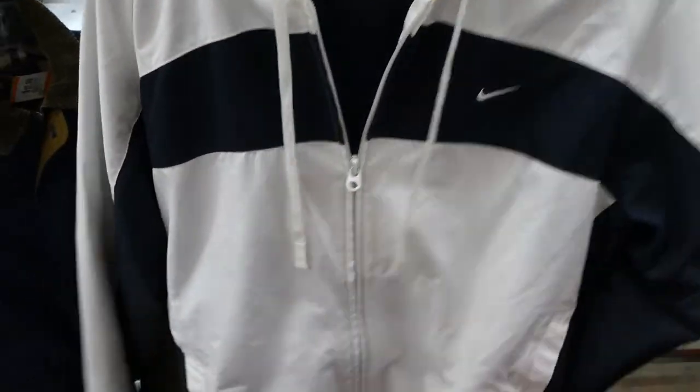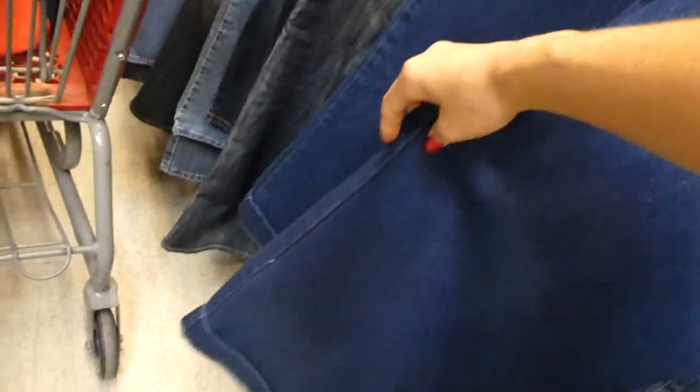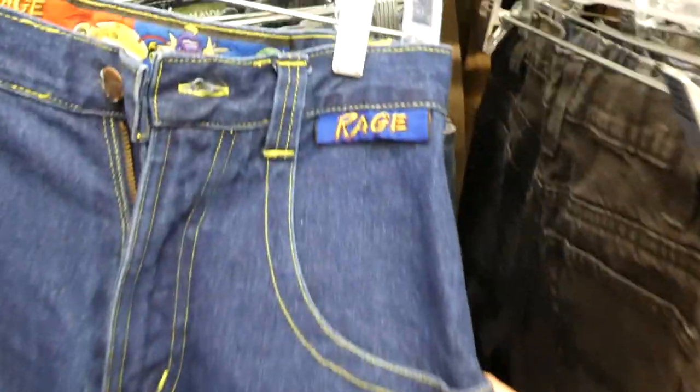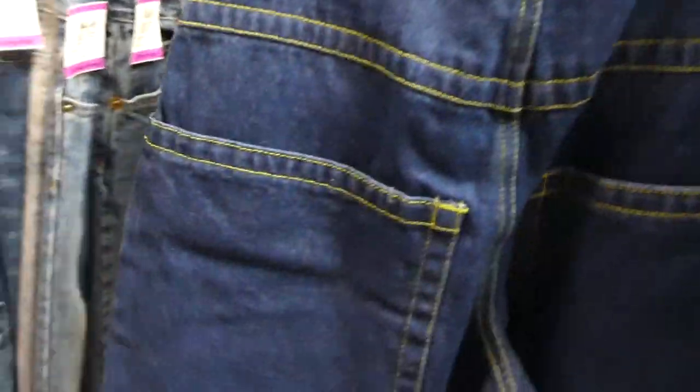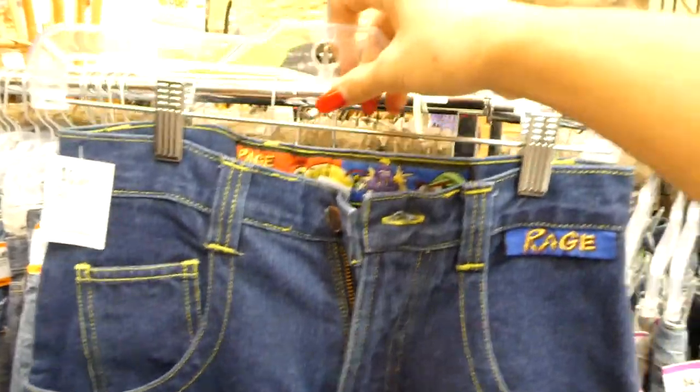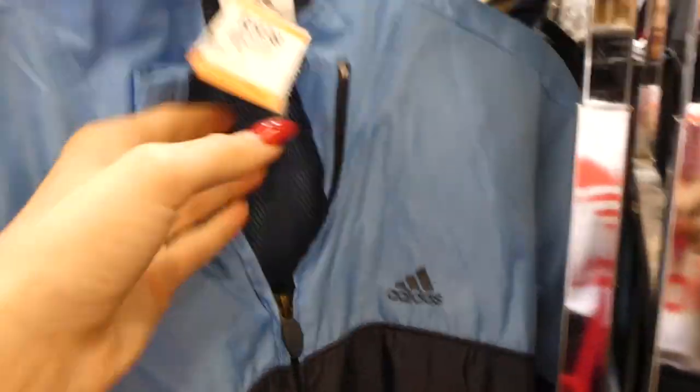I found these jeans — I think somebody said they're Jnco jeans. They're in the boys section but they're really wide leg and they have this cool graphic that says 'Rage.' I thought these were pretty cool so I'm probably going to pick these up because a lot of you were asking for them last time. These aren't as ginormous as the other ones — I think they would actually fit like a 25 or 26 waist.